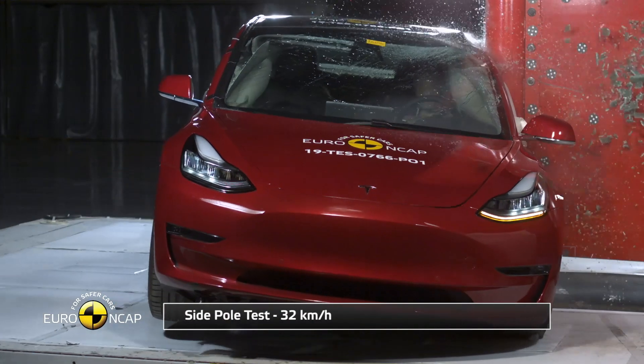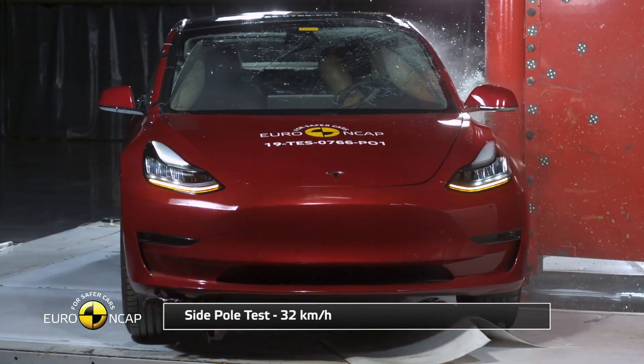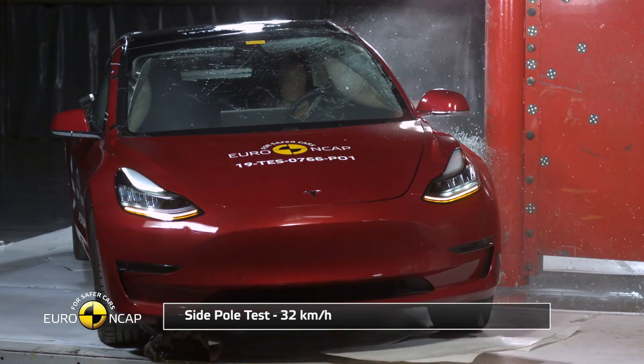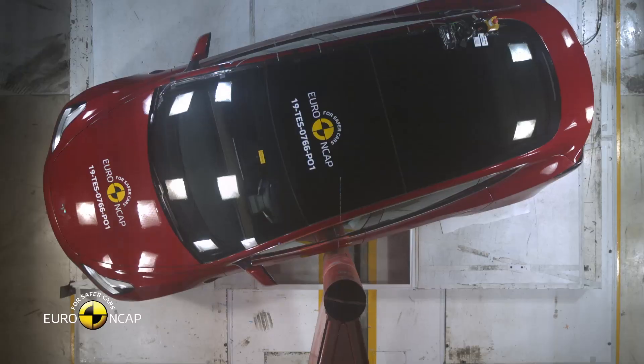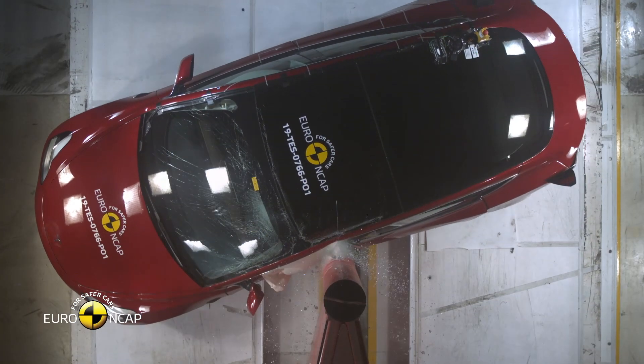The oblique side pole crash tests passenger protection when sliding into a tall rigid pole, like a utility pole. According to the published results, dummy readings of rib compression indicated marginal protection of the chest, with all other critical areas well protected.